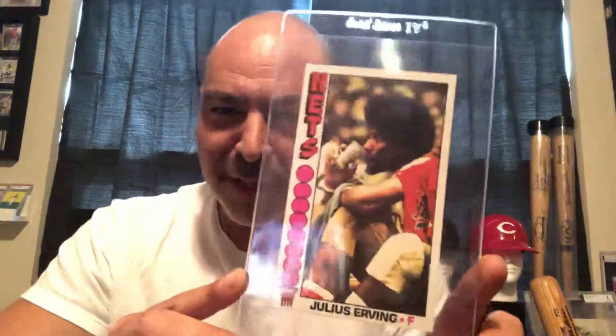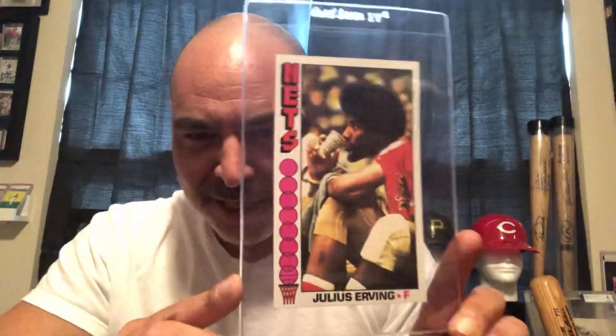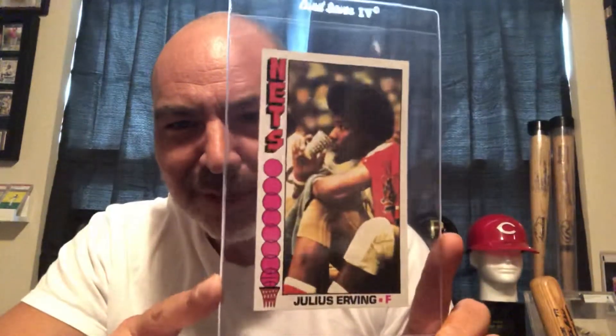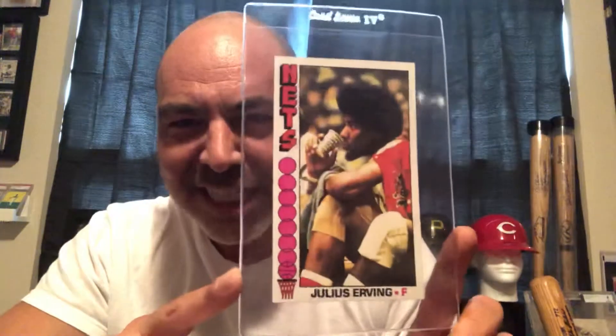One of the featured cards is Dr. J, my favorite player growing up. I grew up in Pittsburgh, as you probably know, and we didn't have a basketball team, so I kind of adopted Philadelphia — I figured it was in the same state. I love Dr. J growing up. Of course he starred in a film, 'The Fish That Saved Pittsburgh.'